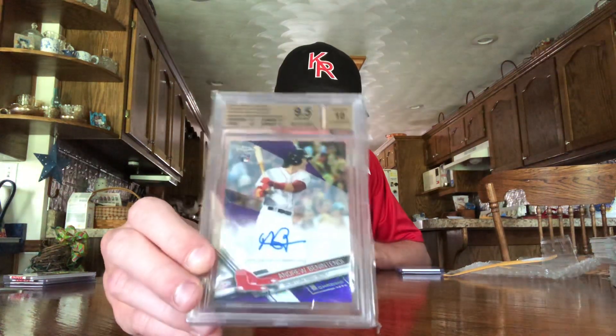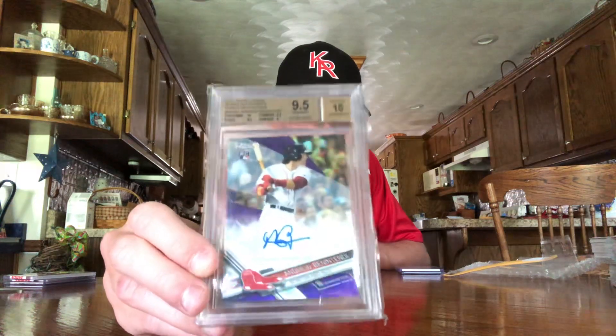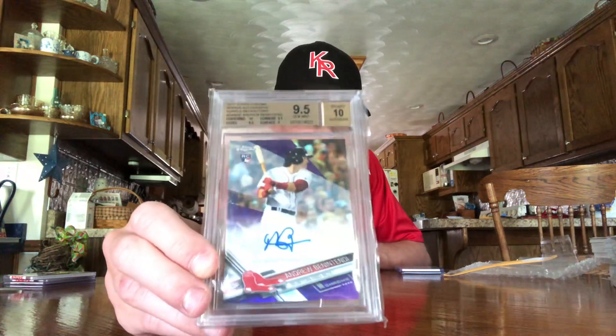That one's numbered out of 30, two out of 30. Then the last Benintendi card is a 2017 Topps Chrome rookie autograph purple refractor, 9.5 gem mint, 10 autograph graded by Beckett. That's a nice card, numbered out of 250.